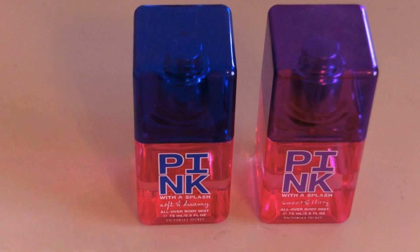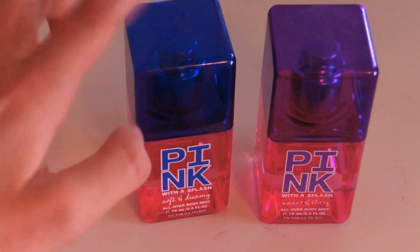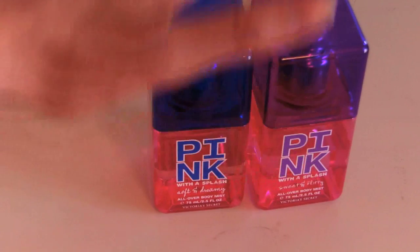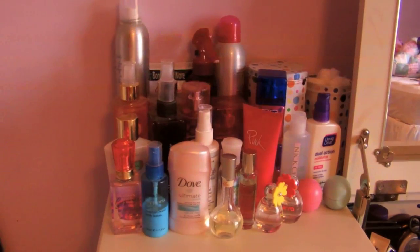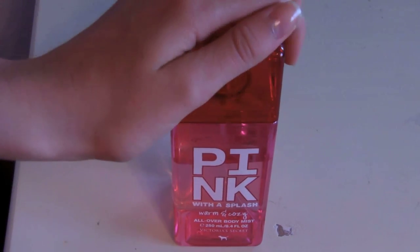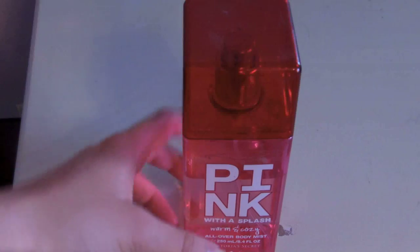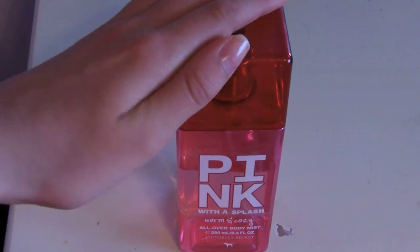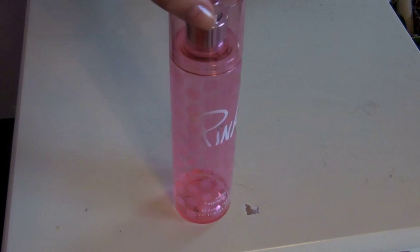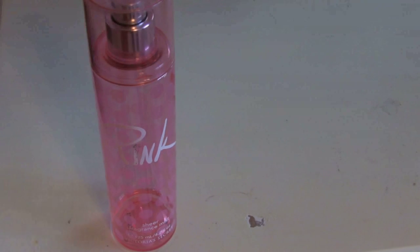Over here I have two body splashes — they're both Pink with a Splash. This one is in Soft and Dreamy, I love this one. And this one is in Sweet and Flirty, which is great for your locker and stuff. Both are a mini size and they're $8 each. Next is another Pink with a Splash but this one is the full size at $15 — worth it because they last forever. This is in Warm and Cozy, the red one, and I love it. Perfect for gym lockers. The next one is the same lotion I showed earlier but I'm literally all out — I brought it to my gym locker and all my friends used it, so that's why it's empty.